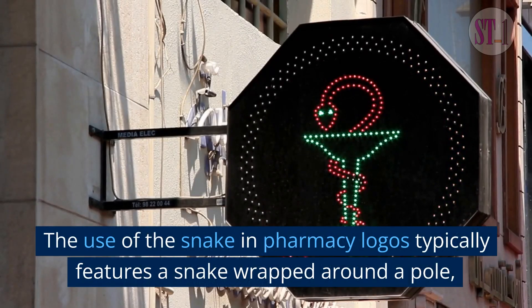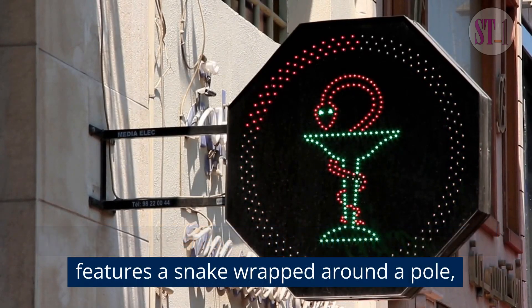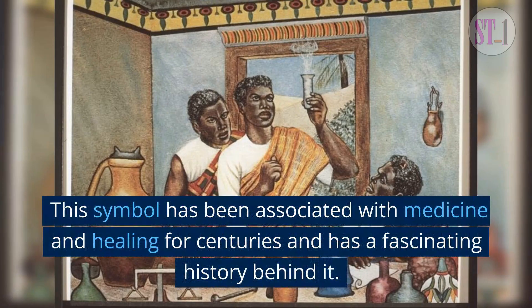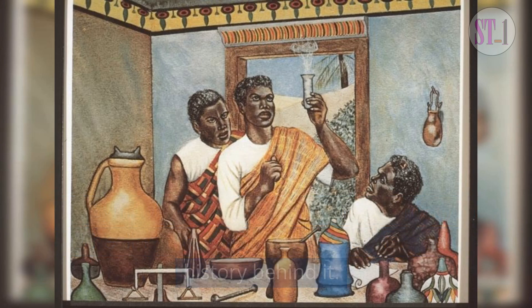The use of the snake in pharmacy logos typically features a snake wrapped around a pole, known as the Rod of Asclepius. This symbol has been associated with medicine and healing for centuries and has a fascinating history behind it.